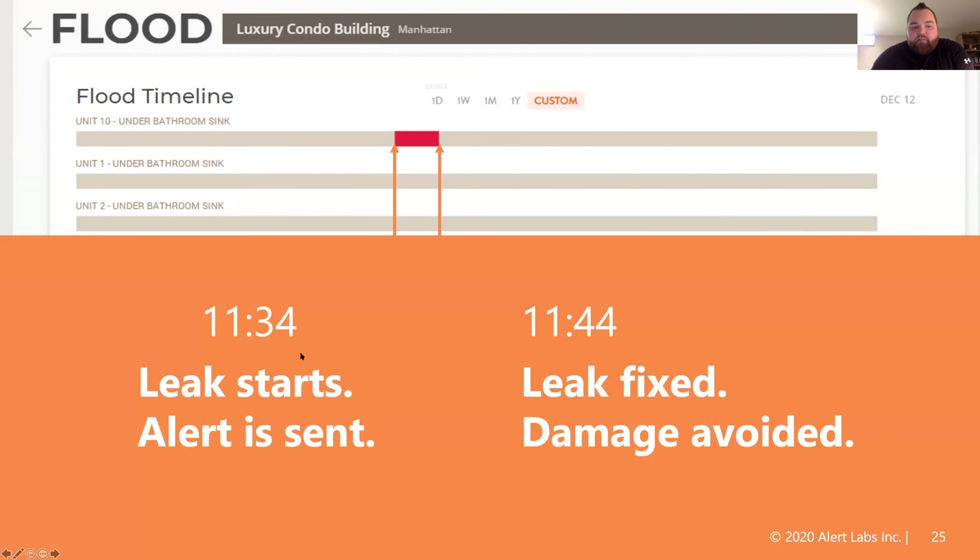This is what a flood alert looks like — it gives you a start time and an end time. Within your organization, you can have different operations team members have access to this data so they understand that an event has started as well as when the event has been repaired or stopped.